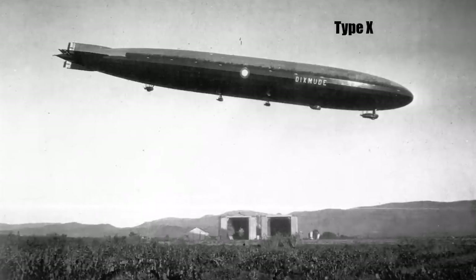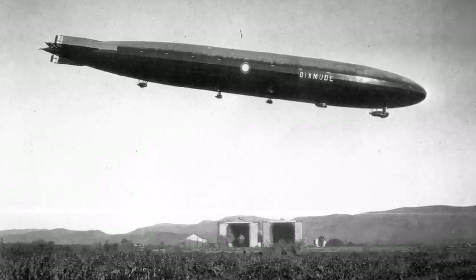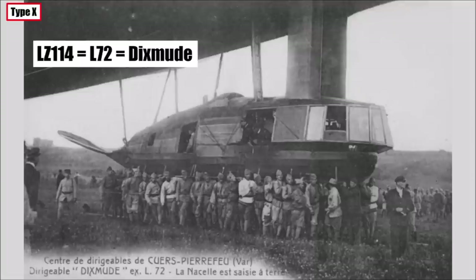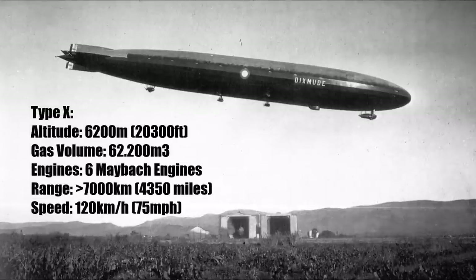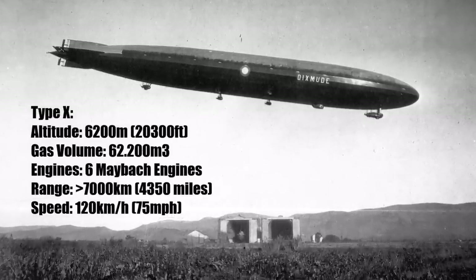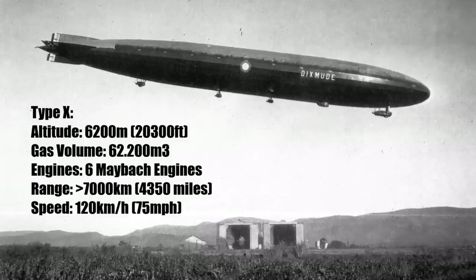And in summer 1918, just before the war ended, the new Type X Zeppelins were introduced. These were the most modern airships of the war with a service ceiling of 6200m, lightweight design, 62,200m3 of hydrogen and 6 Maybach engines. It had a range of well over 7000km and a top speed of around 120 km/h.